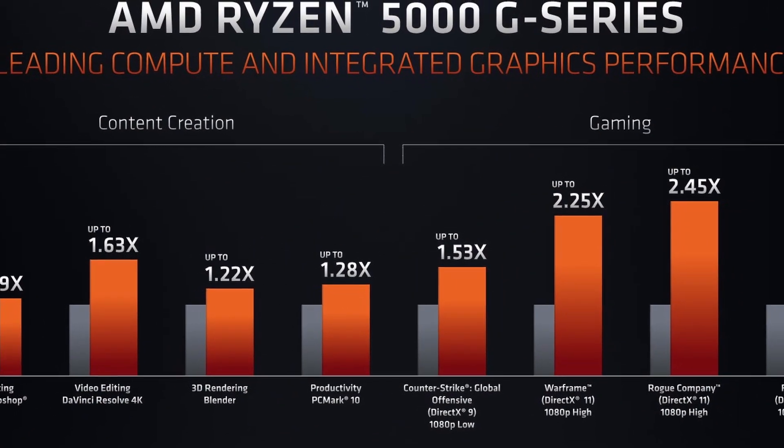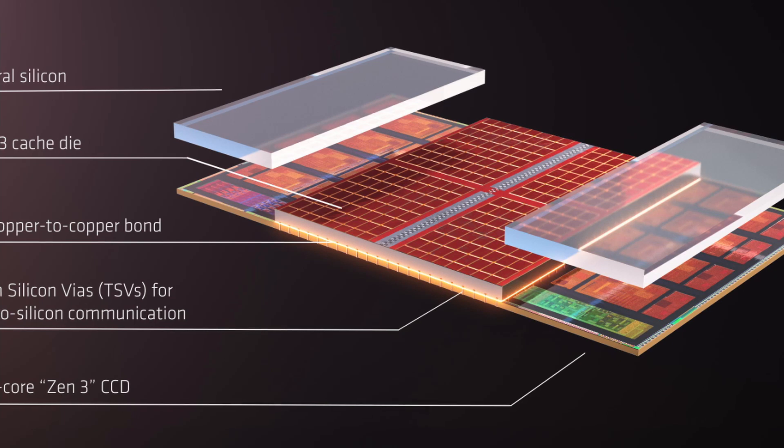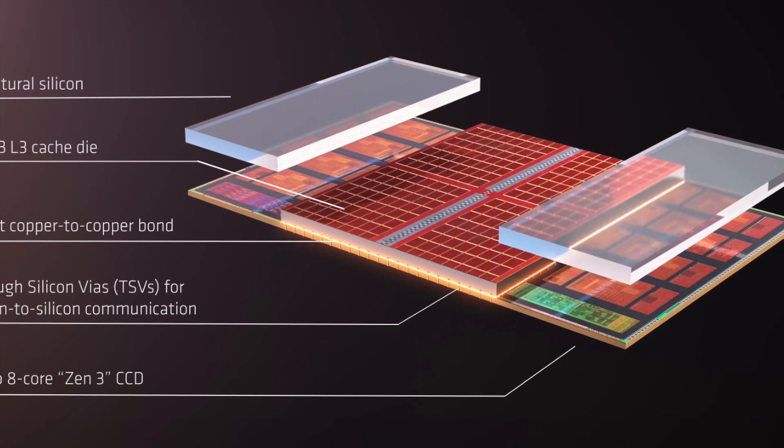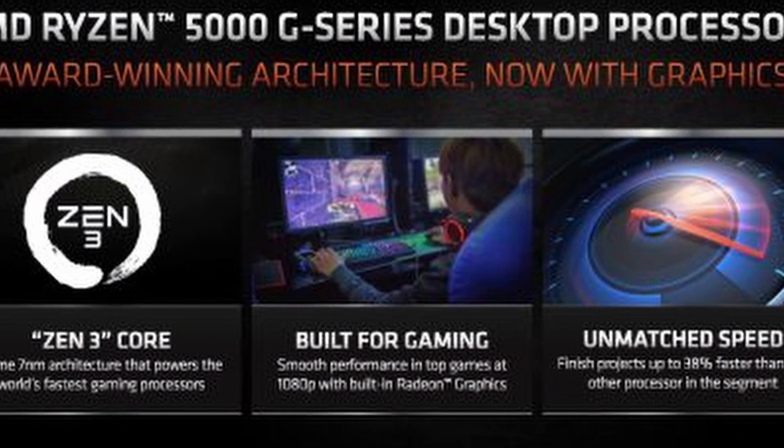AMD says that by vertically bonding memory on top of the compute die, they can realistically get up to 64 megabytes of cache per die, meaning every compute die should have 96 megabytes of L3 cache. From what I've been reading, vertically bonding these memory stacks is really going to help and deliver a lot more L3 cache, which is great.